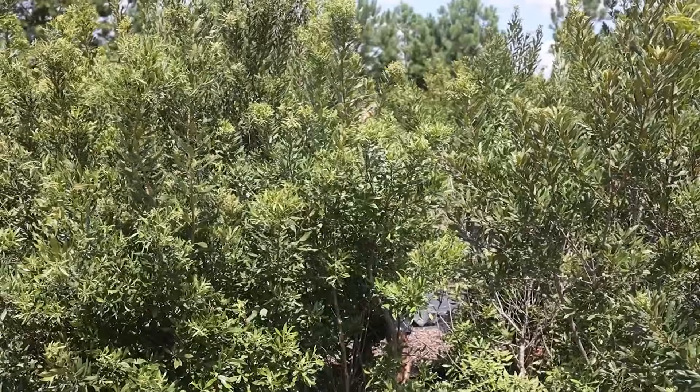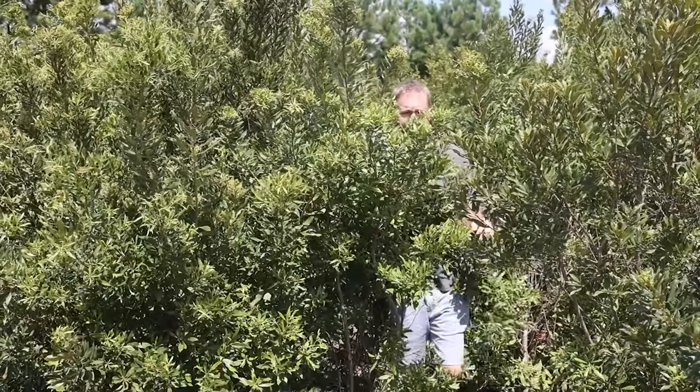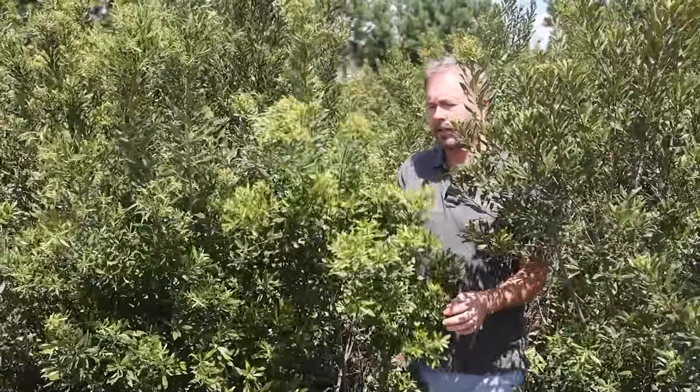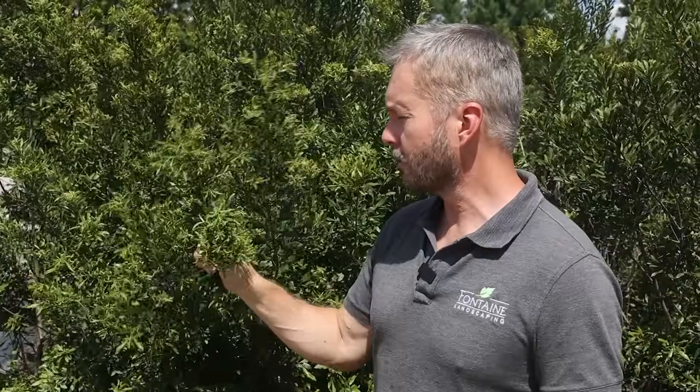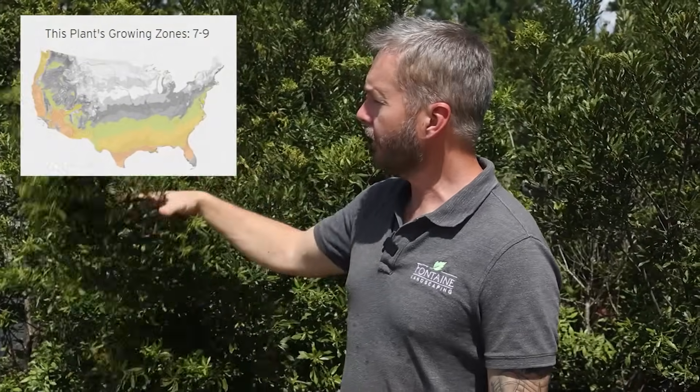Next on the list, we have a beautiful budding plant — it's evergreen and amazing smelling. It's wax myrtle. Amazing smelling evergreen plant that you can add to your next landscape. All summer long you get this wonderful fragrance that it naturally envelops.